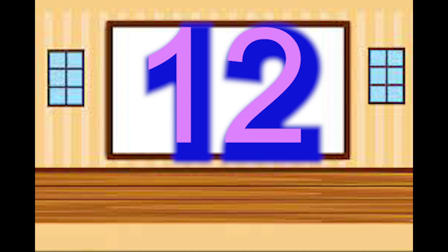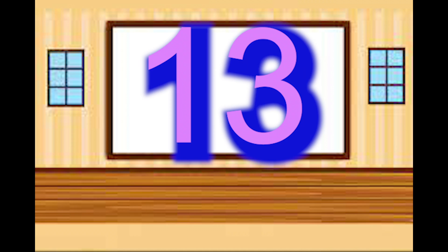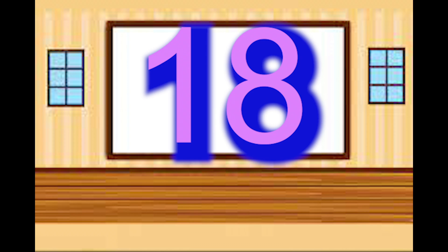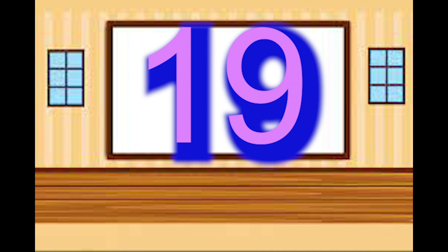11 — the one comes first. 12 — the one comes first. 13 — the one comes first. 14 — the one comes first. 15 — the one comes first. 16 — the one comes first. 17 — the one comes first. 18 — the one comes first. 19 — the one comes first.